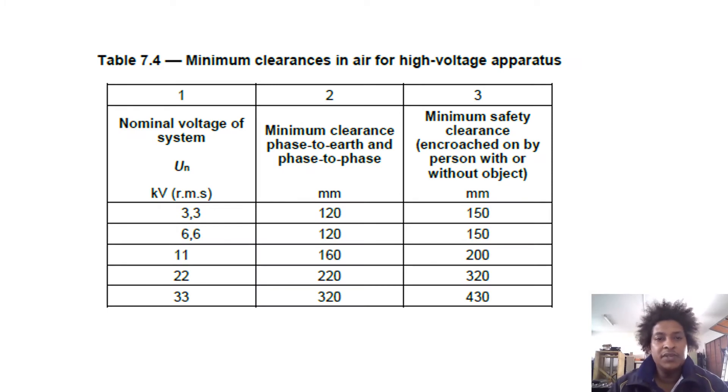Table 7.4 shows minimum clearances. At 3.3 kV, the minimum face-to-face and face-to-earth clearance is 120 mm, and the minimum safety clearance for a person with or without an object is 150 mm. At 6.6 kV, the same applies: 120 mm and 150 mm. At 11 kV, the face clearance is 160 mm.